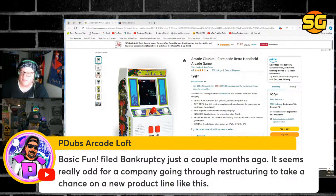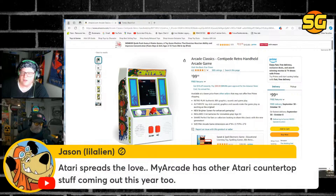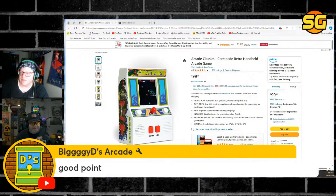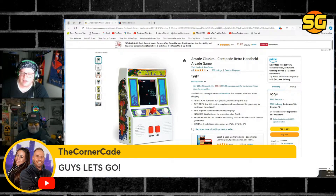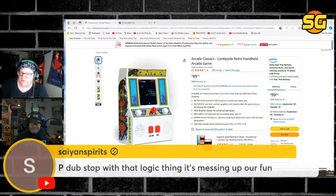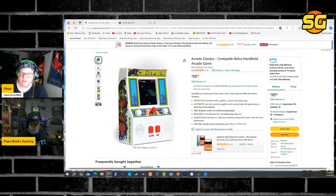Why else would he be leaking that — unless he's leaking stuff to get people to talk again? Basic Fun filed bankruptcy just a couple months ago. It seems really odd for a company going through restructuring to take a chance on a new product line like this. All these are great points. Atari spreads the love — they give their license away. In my opinion, this is fake news. Where's the evidence?